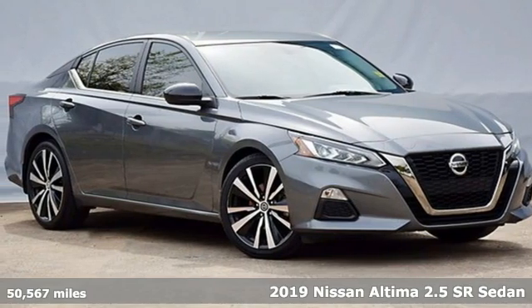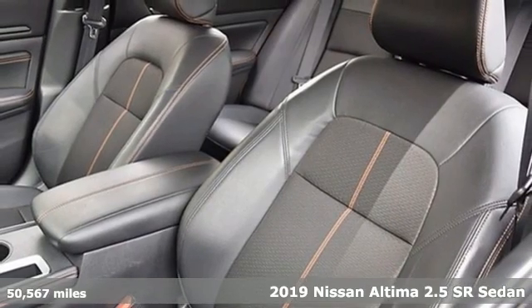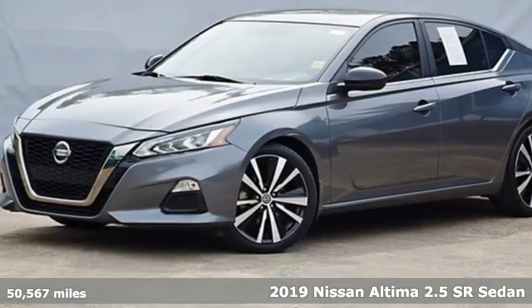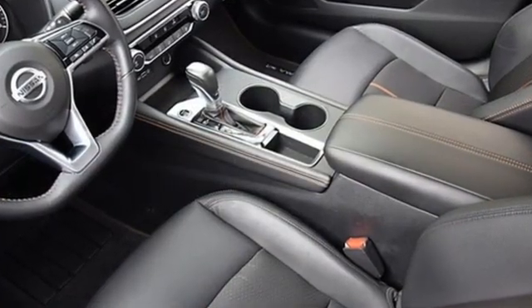It's a 2019 Nissan Altima. This sedan comes equipped with a suite of standard safety, driving, and convenience features aimed to inspire certainty behind the wheel. It boasts an impressive list of features like these.